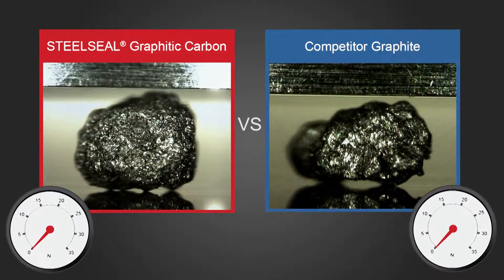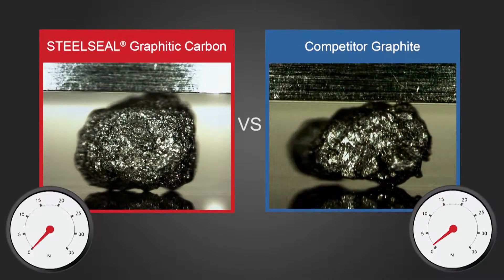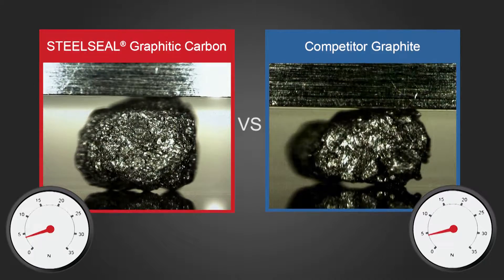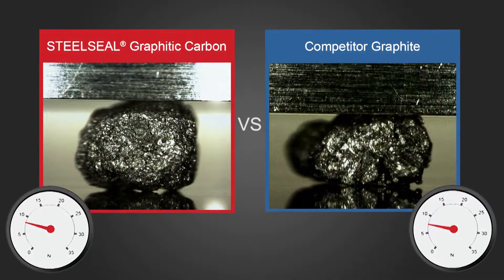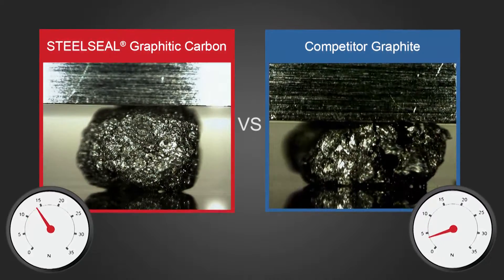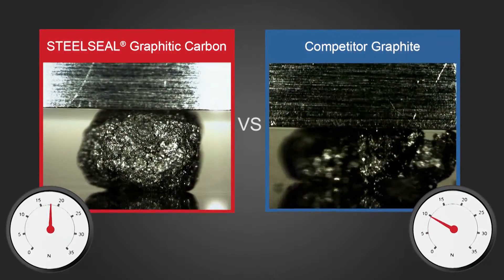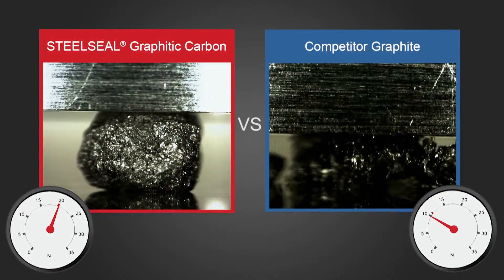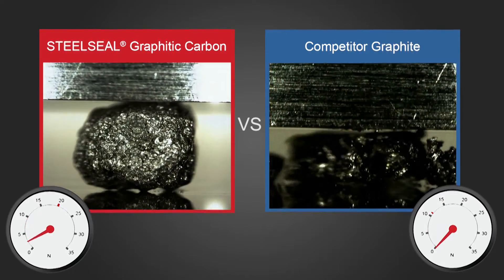This load test illustrates the superior performance of Steel Seal LCM. At almost double the compressive force, Steel Seal compresses and then springs back when the force is released, where a competing material crushes. Steel Seal's high resiliency allows it to mold itself into the fracture, remaining stable during pressure fluctuations. This unique property makes Steel Seal material one of the most effective wellbore strengthening LCMs in the industry.